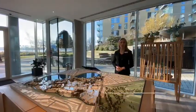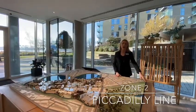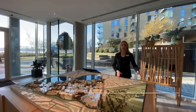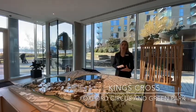Our closest tube station is Manor House, located on the Piccadilly Line. In one stop you can be at Finsbury Park, which will also give you access to the Victoria Line. From there you can access places like Kings Cross, Oxford Circus and Green Park within 20 minutes.